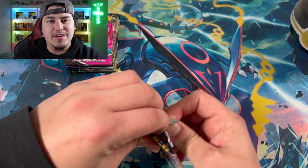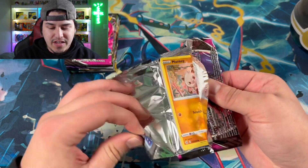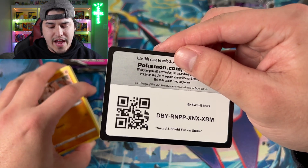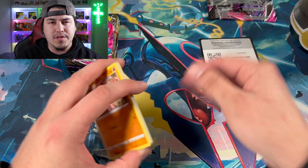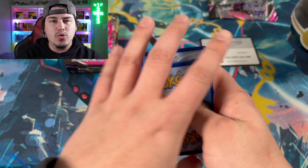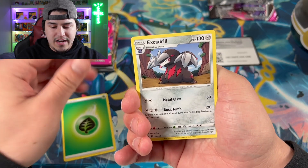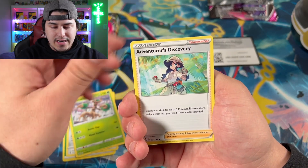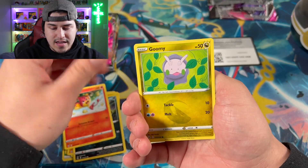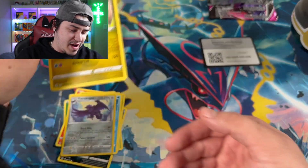Should I blur the background or do you guys want a clear visual of everything back there? We got a leaf energy right here — Excadrill, Trevenant, a trainer, Mankey, Croagunk, Pansear, Goomy, Arrokuda, a reverse, and a Goodra for pack number one. Nothing out of that pack. I have to readjust the camera real quick, so give me one second and then we'll hop back into this opening.